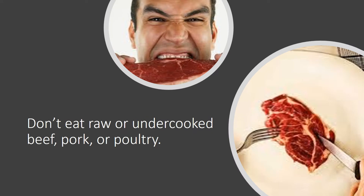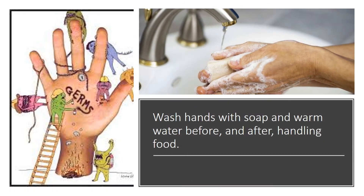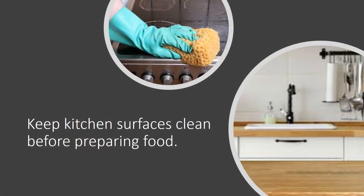Prevention measures to avoid salmonella infection include: avoid eating raw or barely cooked eggs, don't eat raw or undercooked beef, pork, or poultry, and refrigerate food properly. Wash hands with soap and warm water before and after handling food.